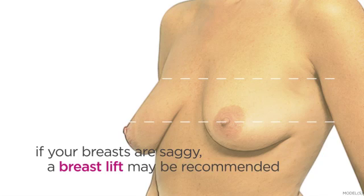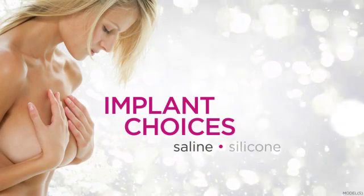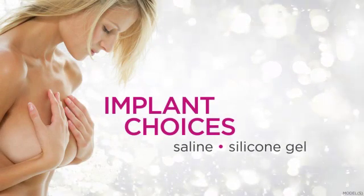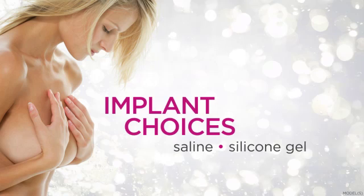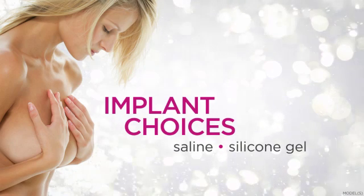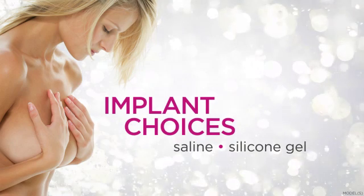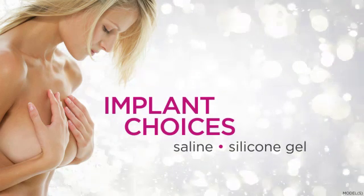If your breasts are saggy, a breast lift may be recommended in conjunction with augmentation. You may have a choice between saline-filled implants and silicone gel-filled implants. Both implant types have positive features and possible drawbacks. For example, saline implants usually require a smaller incision, but may feel firmer than some women would like. Leakage of silicone from the gel implants can be a concern, but silicone implants are considered by most to have a more natural look and feel. We will help you decide which type of implant is the right choice for you.